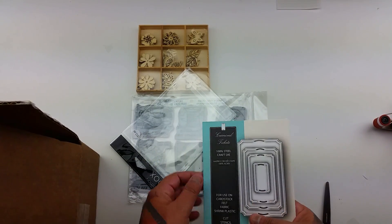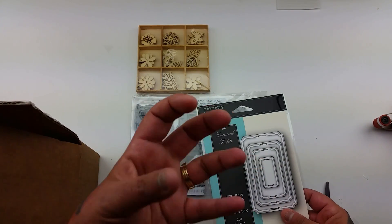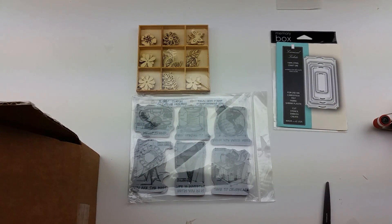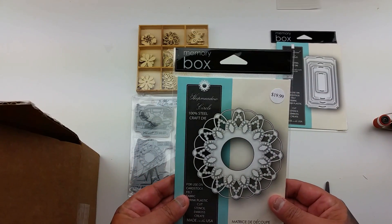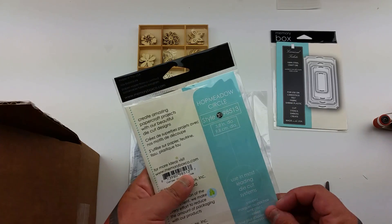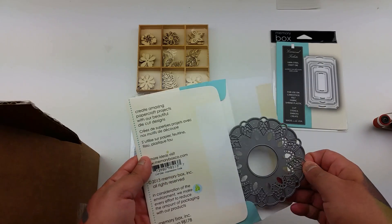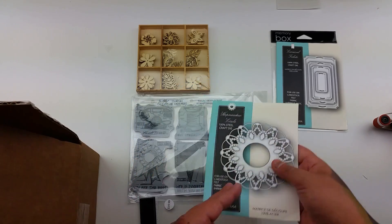I thought this would be a good one to show, to see if it was worth it or not. Oh wow, it's another die — this one is... it says 'Hot Metal Circle.' Oh, that one's pretty — that would be cute as a doily. That is cute, okay.